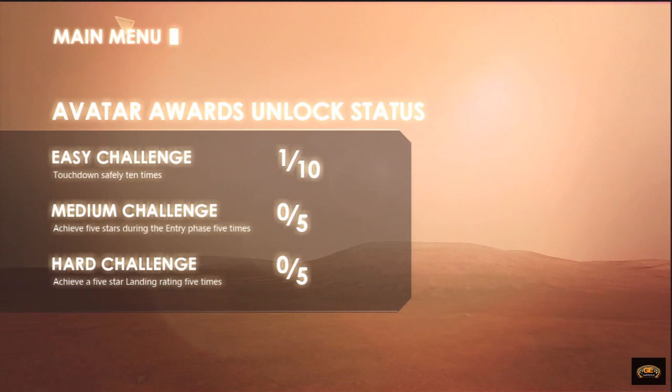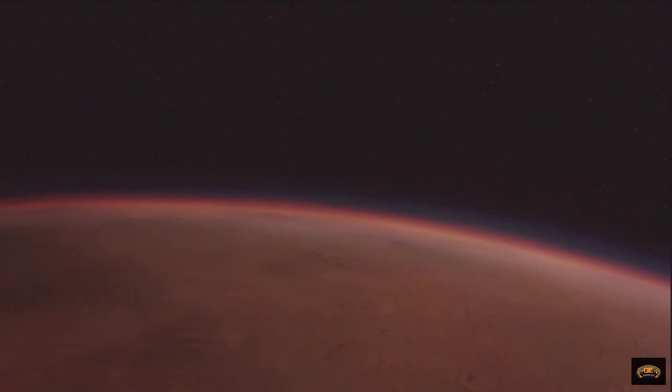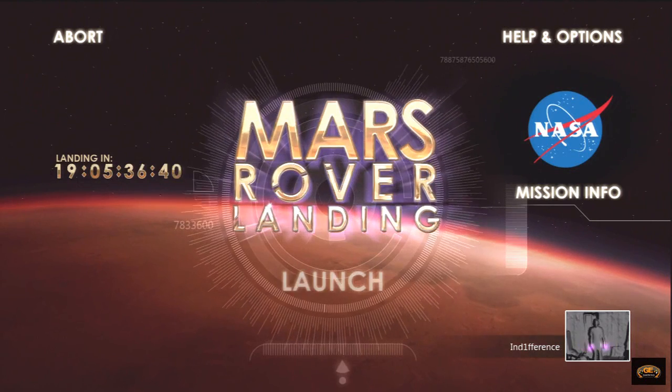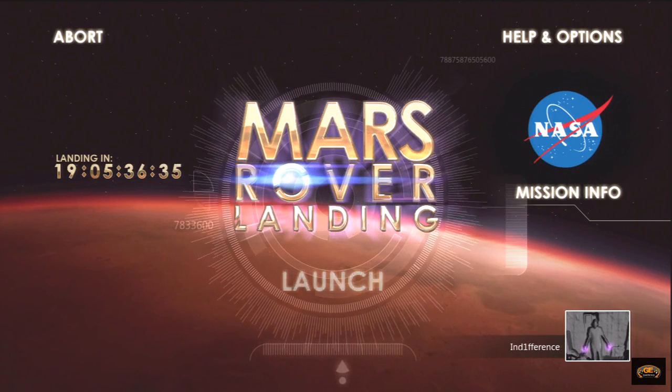I can come back and do this and unlock Avatar awards. Alright, that's Mars rover landing. It's free, there's achievement points — go for it.